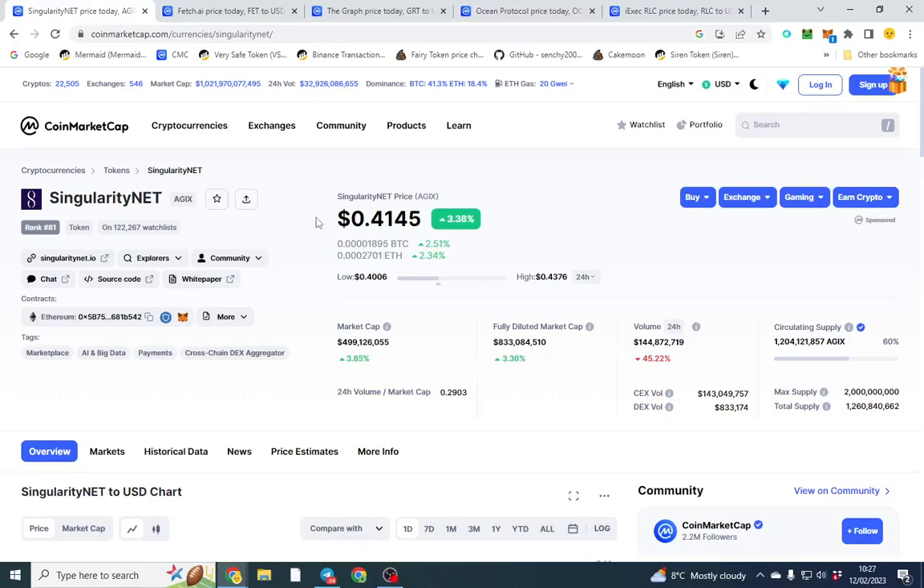Good afternoon, I hope all is well. In this video we're running down the top five AI coins at the moment. Artificial intelligence cryptos are the hottest thing right now — all of them are pumping even if the market is dumping. Some of them are up 200 percent, some of them are up 70 percent.